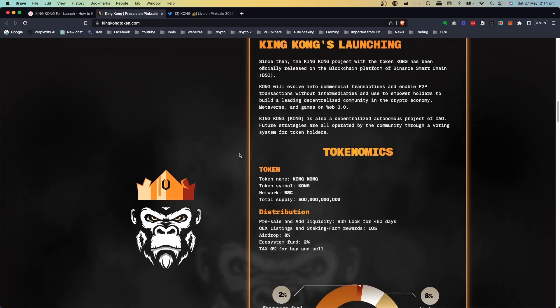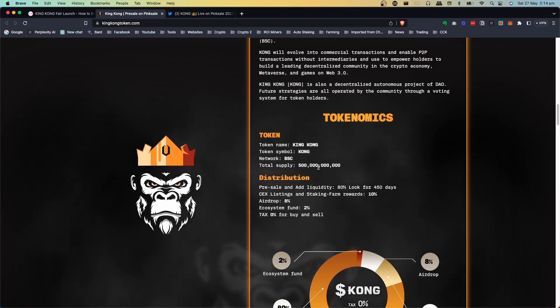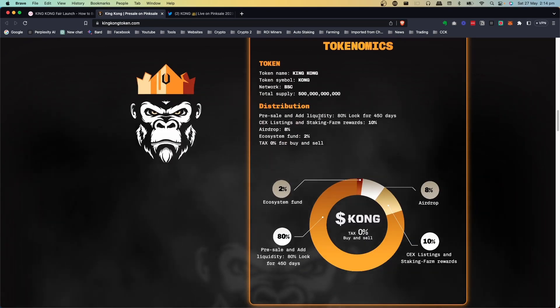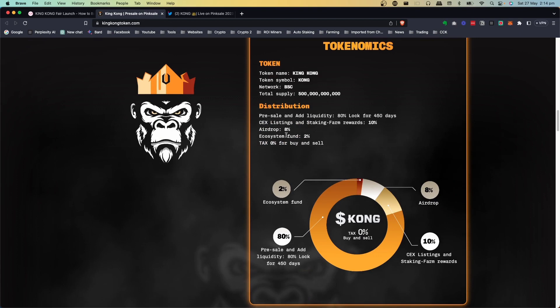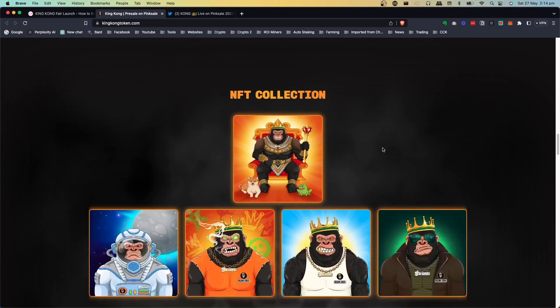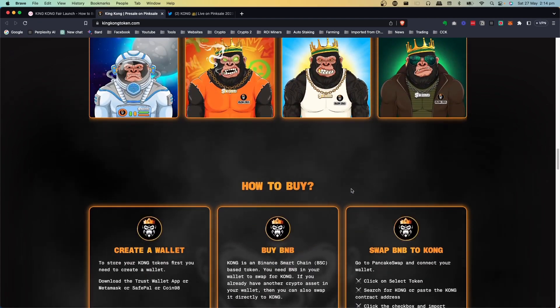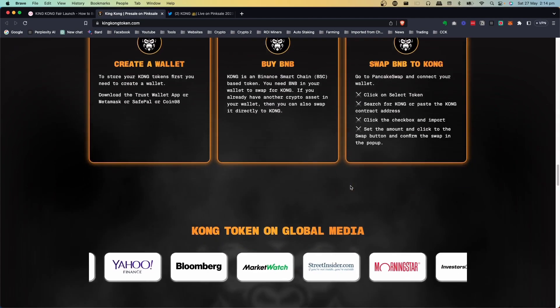Looking again at the tokenomics — there are 500 billion tokens total. The pre-sale and liquidity combined are 80%, locked for 450 days. Then there's 10%, 8%, and 2% allocations, and no taxes on this token at all. It also looks like they may be bringing out an NFT collection, and there are how-to-buy instructions as well.